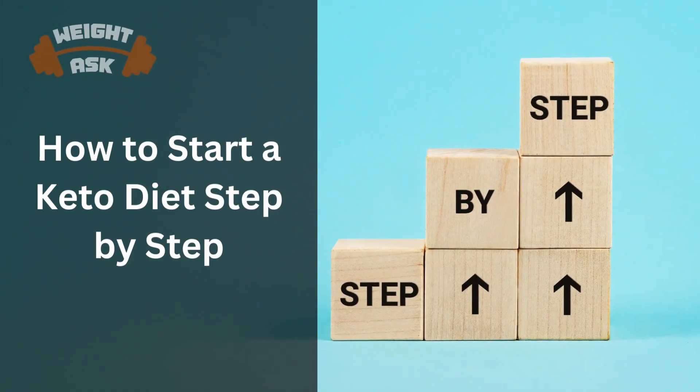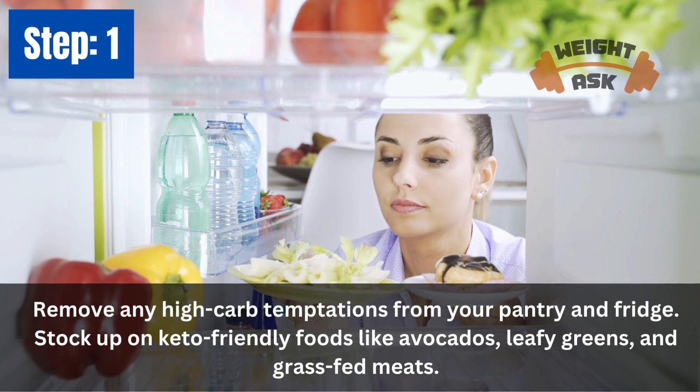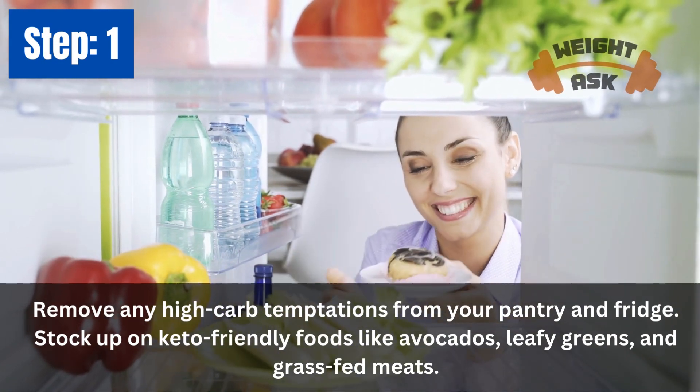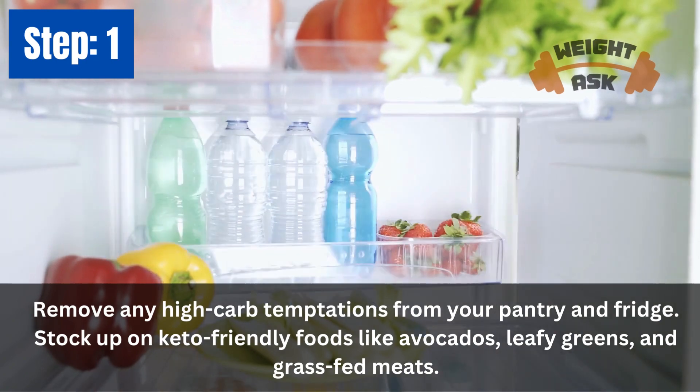How to start a keto diet step-by-step. Step 1: Clean out your kitchen. Remove any high-carb temptations from your pantry and fridge. Stock up on keto-friendly foods like avocados, leafy greens, and grass-fed meats.